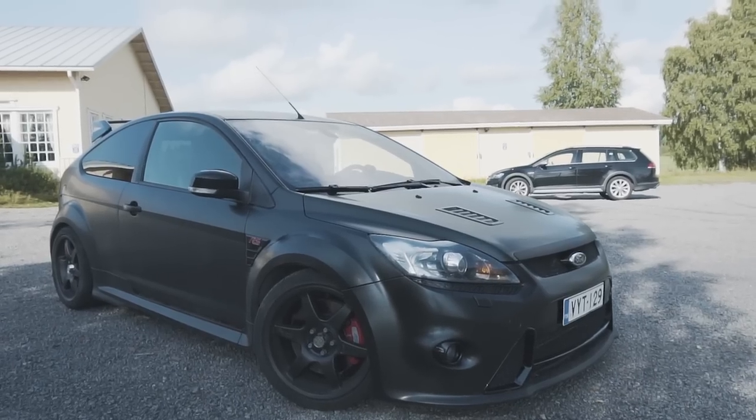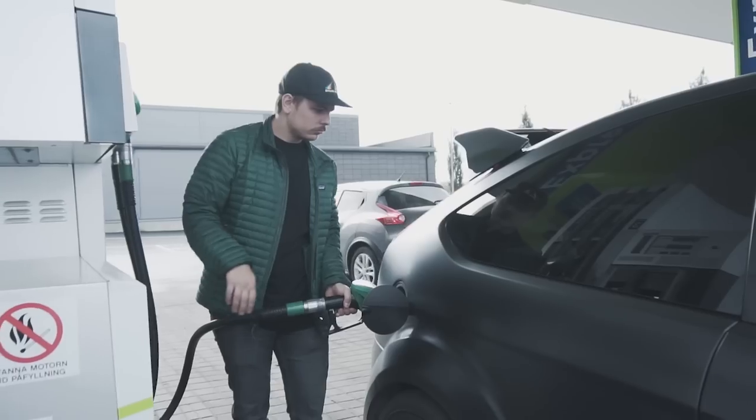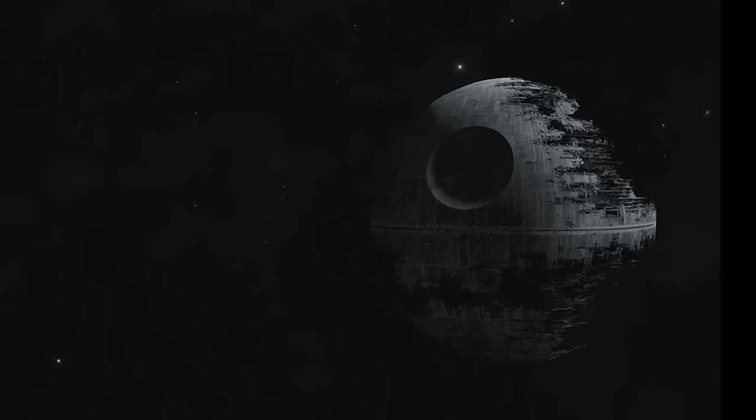This Focus is Darth Vader himself. That in itself is ironic, because when we did drive it out of the garage, we realized it has the turning radius of a dead star orbiting a galaxy far far away. And the power output is quite similar as well.